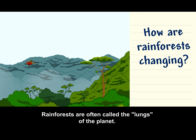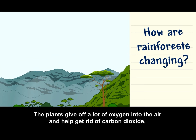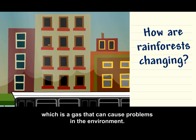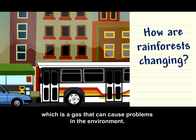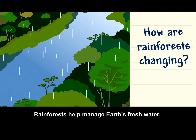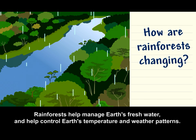Rainforests are often called the lungs of the planet. The plants give off a lot of oxygen into the air. Rainforests also help manage Earth's fresh water and help control Earth's temperature and weather patterns.